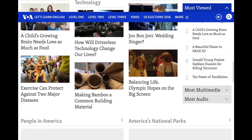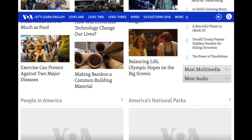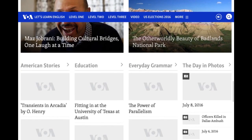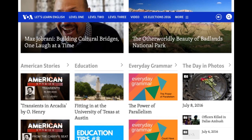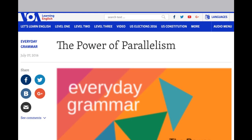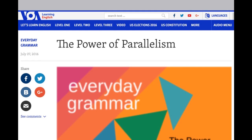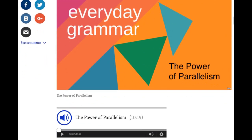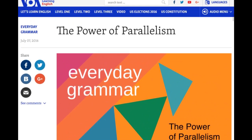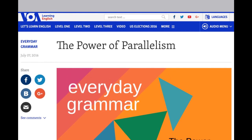If you scroll down, you will see a column called Everyday Grammar. Click it, and you will find articles about different grammar forms. So you can learn and refresh your grammar knowledge every day.